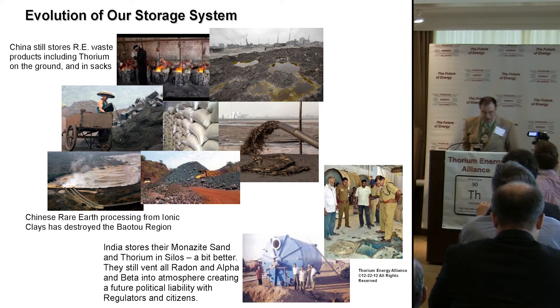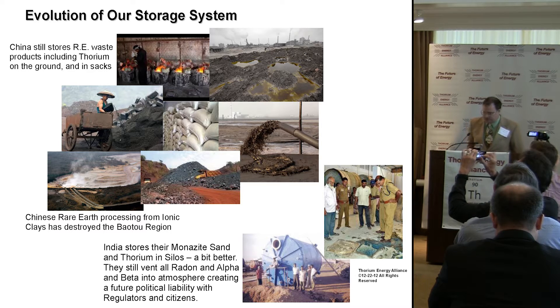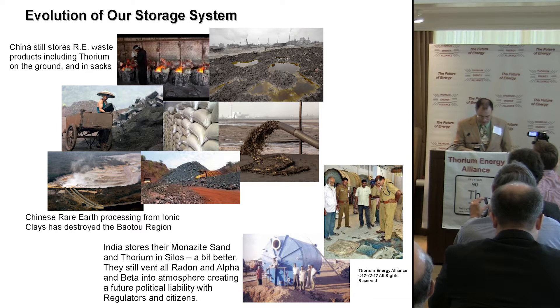India is a tad better. They essentially take bulked-up grain silos and put them in the ground, then fill them up. But they're really not doing that anymore because they don't have too much of a reason to isolate thorium — but that's how they did it.